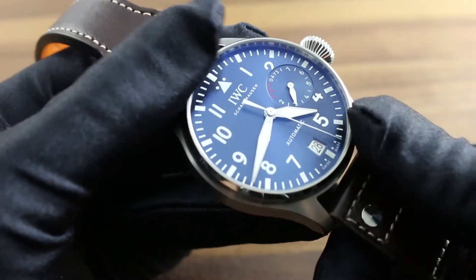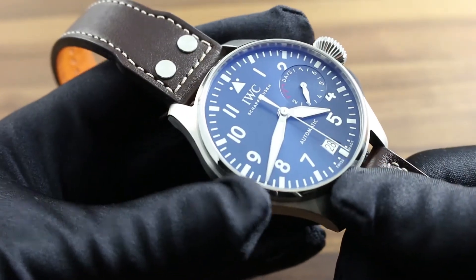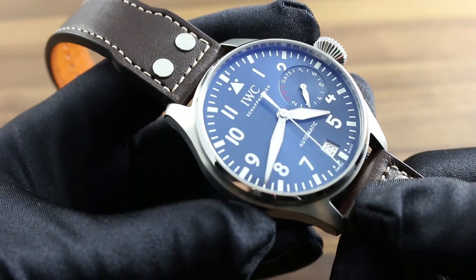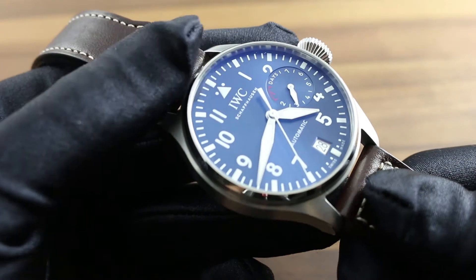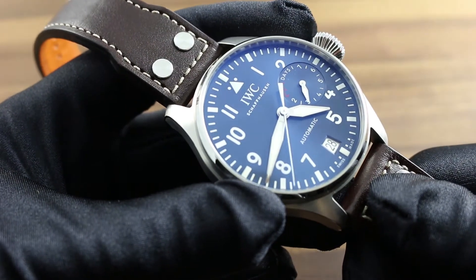In the modern era, IWC has launched the Big Pilot's Watch as a combination of historical homage and modern luxury refinement, best communicated by the midnight blue sunburst pattern of this dial.